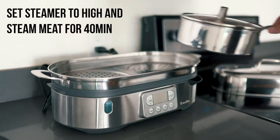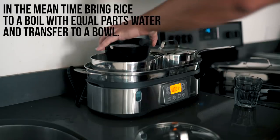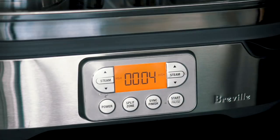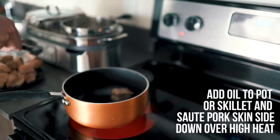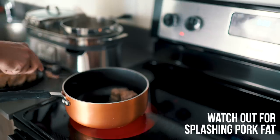One thing I really love about the steamer is I can steam rice. Rice is one of those things that is super easy to cook but somehow I manage to mess it up every time. Ask my friends — they know.